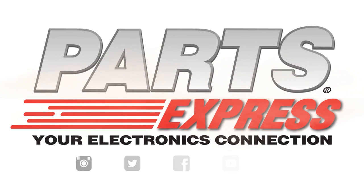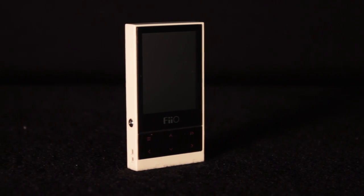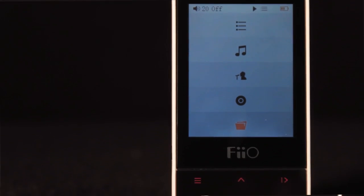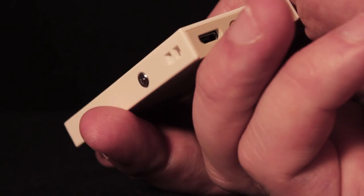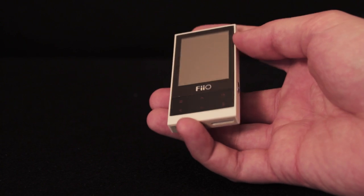FiiO is an industry leader when it comes to media players that will allow you to listen to lossless audio, and the M3 is no exception. First of all, this thing is tiny. It has a 2-inch LCD screen and while it still has a solid feel, it's definitely smaller than say, a deck of cards. It has a nice rubber body and will fit unnoticed in your pocket.